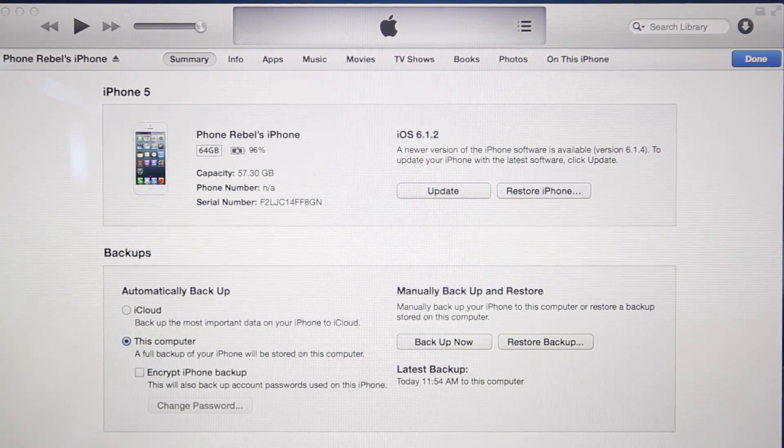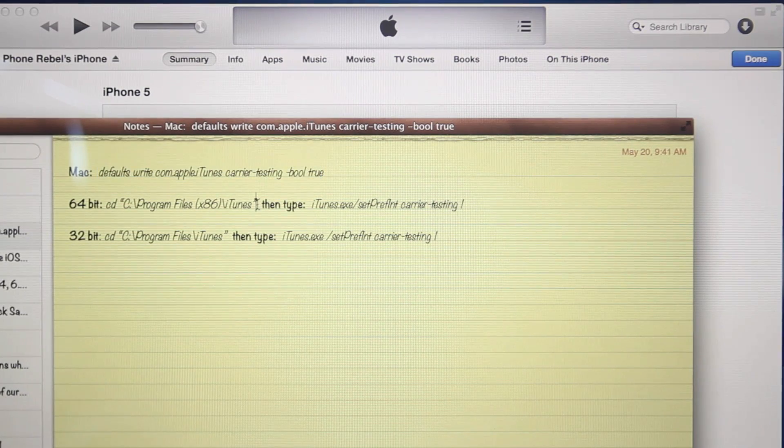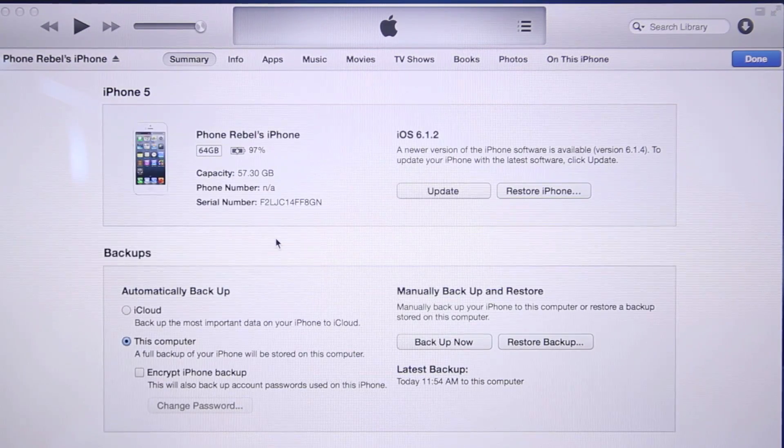On a Windows computer, you want to type in the very first part with all the abbreviations and click Enter. Then once you click Enter, type in the second part. If you have Windows 32-bit or 64-bit, you'll have to type it slightly differently. It's all explained in the description with full instructions. First this part, then that part — and once you finish in Command Prompt or Terminal, you're ready to go.